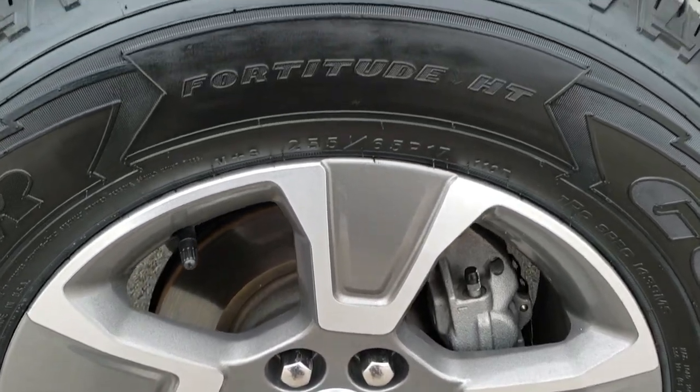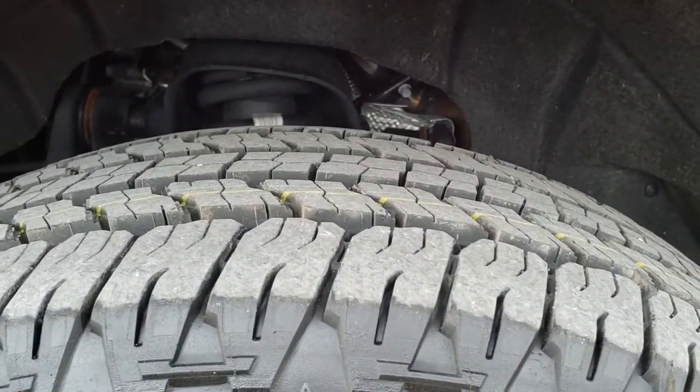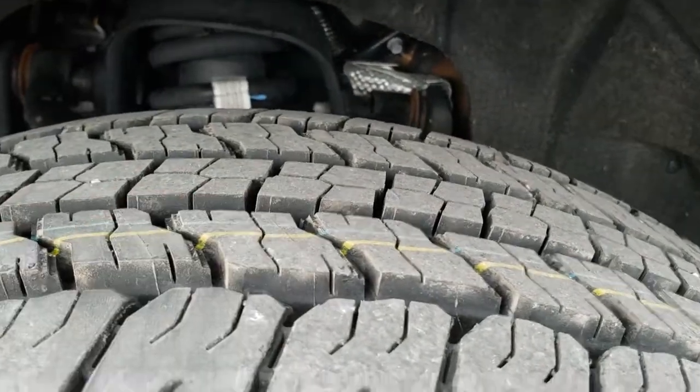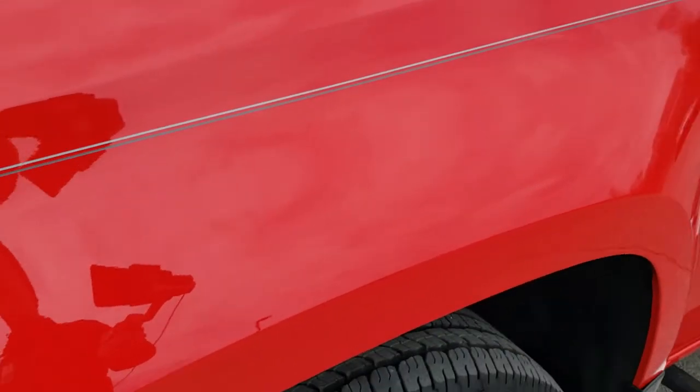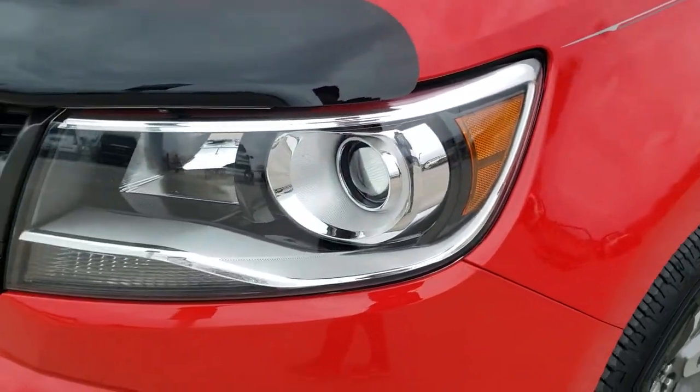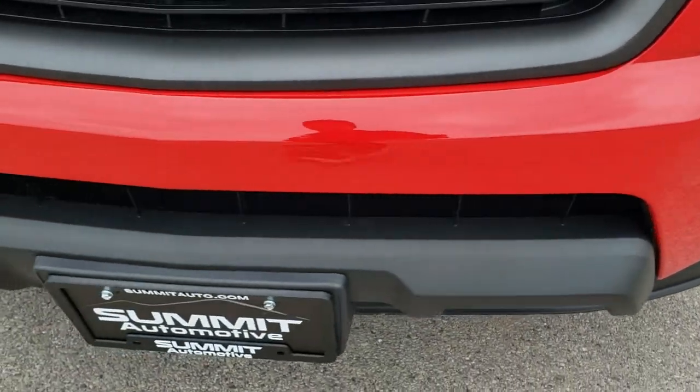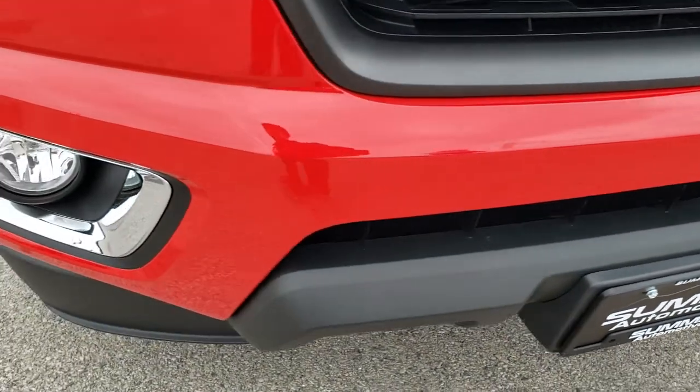Factory painted and polished aluminum rims. Goodyear Wrangler Fortitude 255/65R17 tires with all the tread left — we put those on in our safety inspection. The driver's side front fender is in excellent shape. It does come with the projector headlamps, the factory fog lights, and that front bumper is in excellent condition.